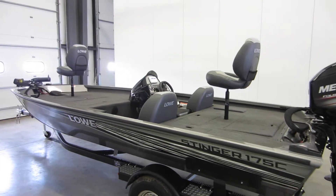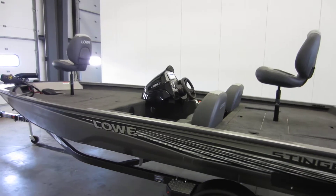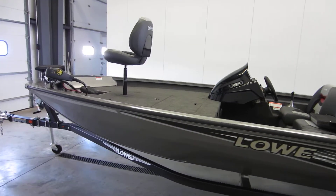This is a 2019 Lowe Stinger 175C aluminum fishing boat.